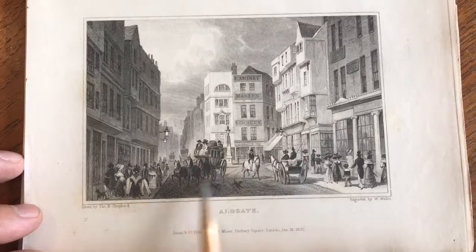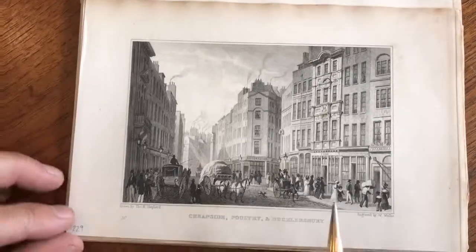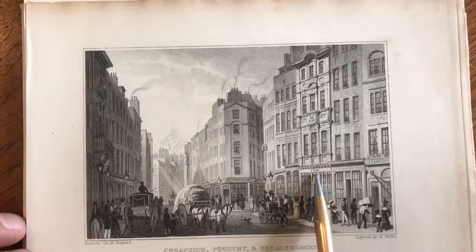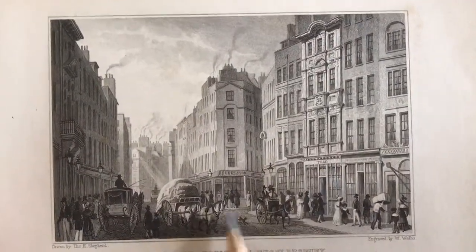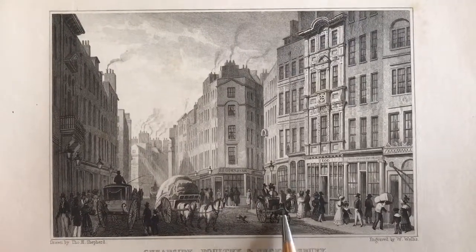Carriages here and there, dogs, pedestrians. This is a great one — that's the Teg right there. Here's Brooks and Son, it looks like. Carriage.